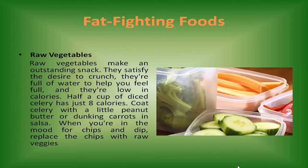Raw vegetables make an outstanding snack. They satisfy the desire to crunch, they're full of water to help you feel full, and they're low in calories. Half a cup of diced celery has just 8 calories. Coat celery with a little peanut butter or dunk carrots in salsa. When you're in the mood for chips and dip, replace the chips with raw veggies.